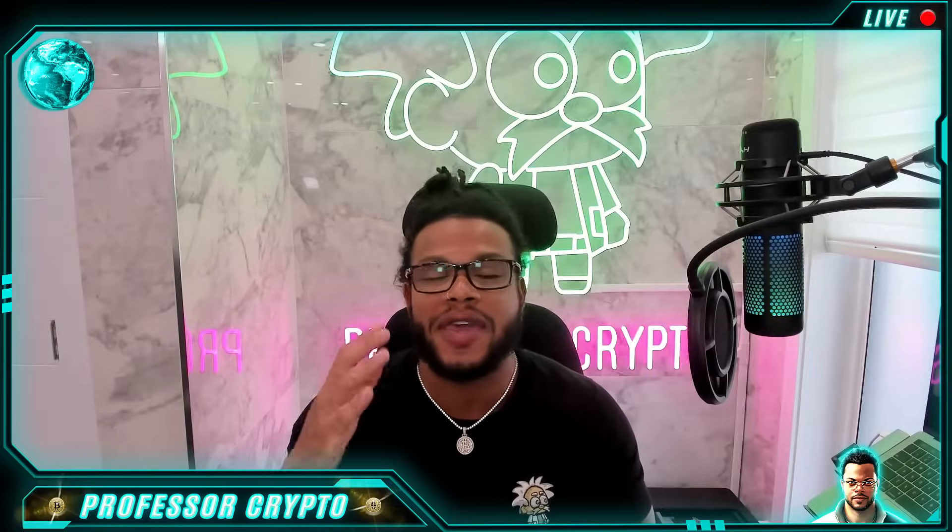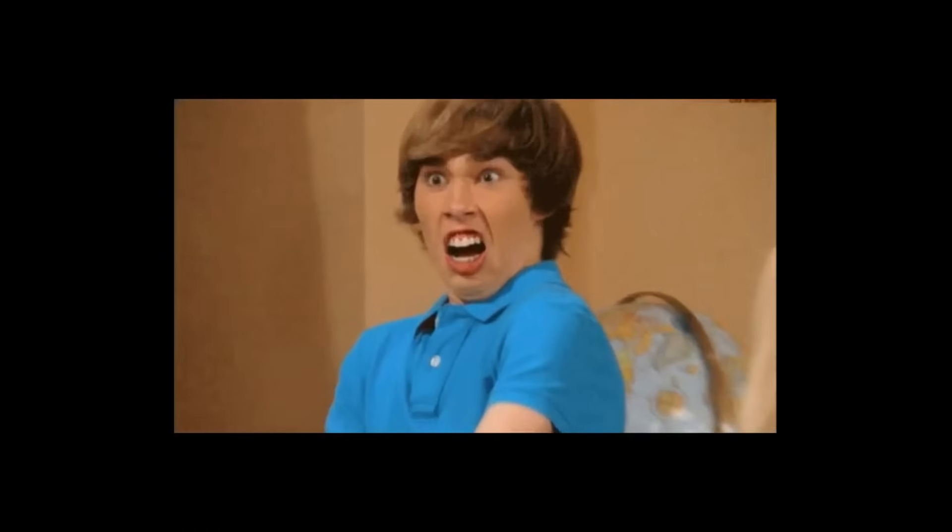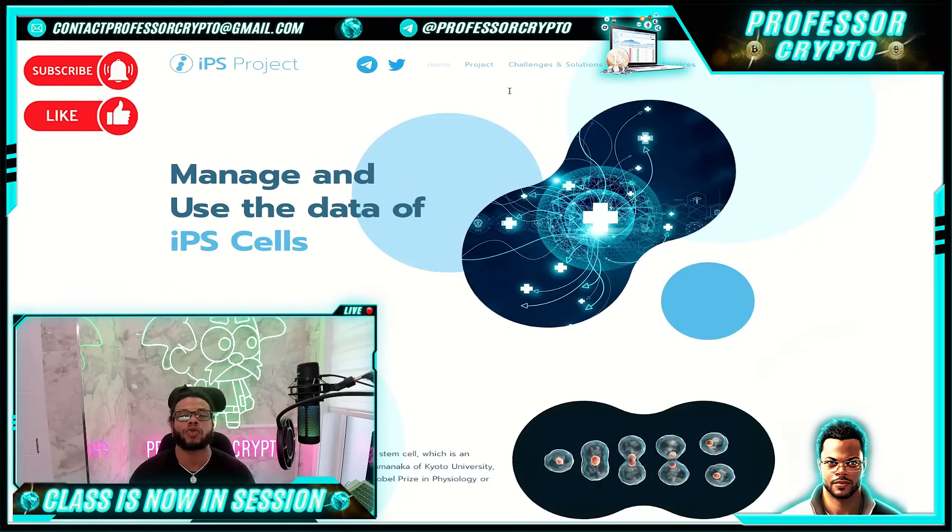This one is called IPS Cell. This project is aiming to revolutionize the healthcare industry through the power of blockchain technology. In this series, we're going to be delving into the world of IPS Coin and its potential to transform the sharing of research data, treatment protocols, and patient information related to induced pluripotent stem IPS cells.